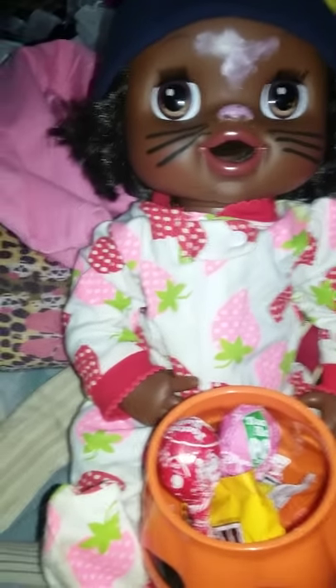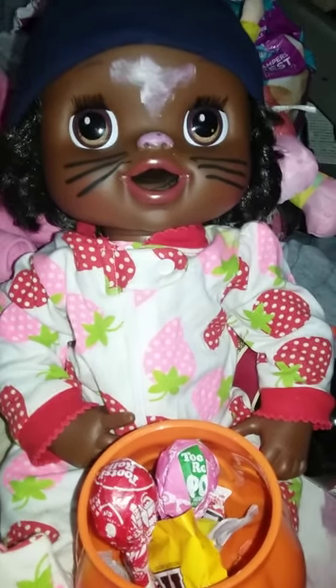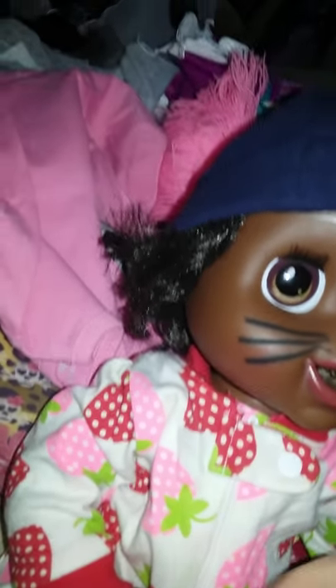Hey everyone, so Shiree here is a little bunny, well kitty, but she don't have any ears. She went trick-or-treating and she's got some goodies in there and we're going to look at it and see what all she has.